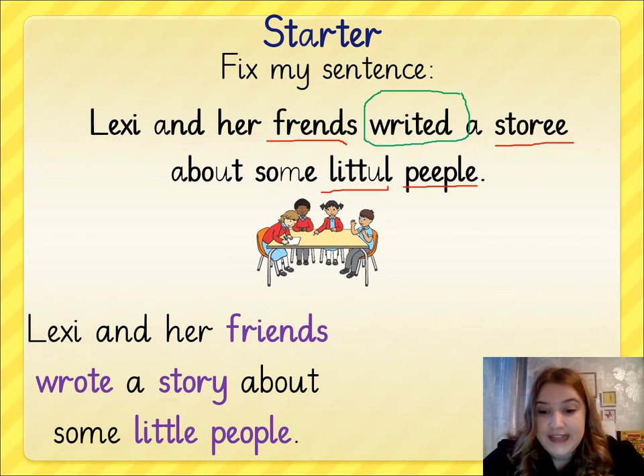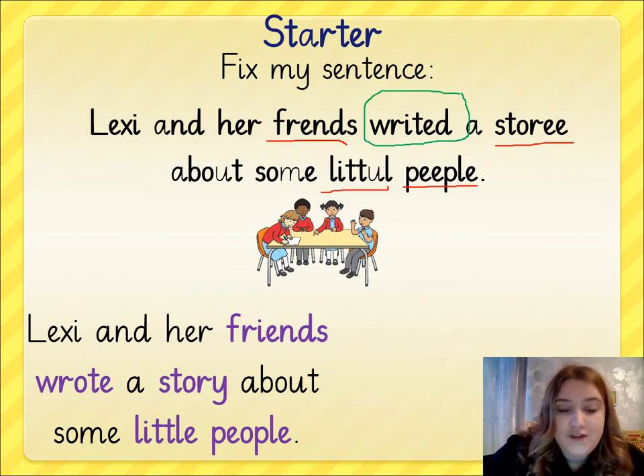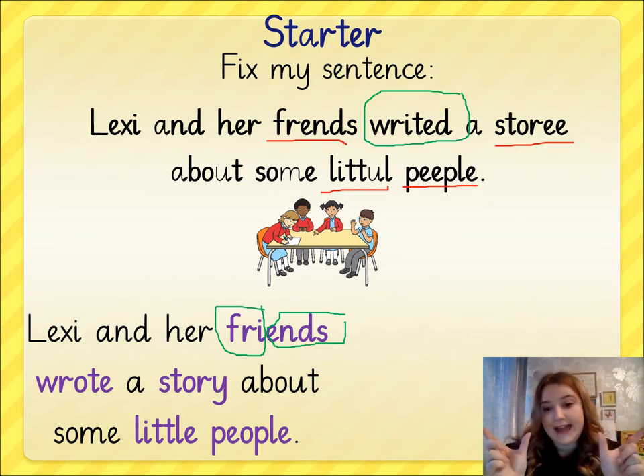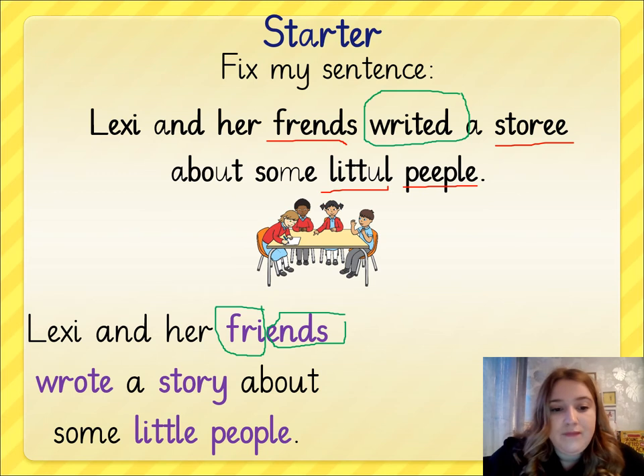Hopefully, this is what you've said: 'Lexi and her friends wrote a story about some little people.' Hopefully you were able to fix my spelling mistakes. Remember that the word 'friends' is 'fry-ends' — that's how I like to remember the spelling; it can be split into two parts, 'fry' and 'end'. That word 'story' does sound like it ends in E, but it's the letter Y that's making that sound.